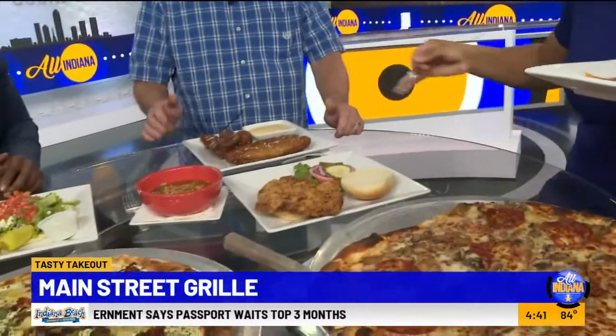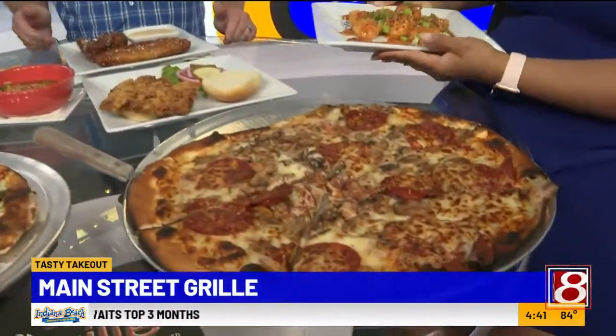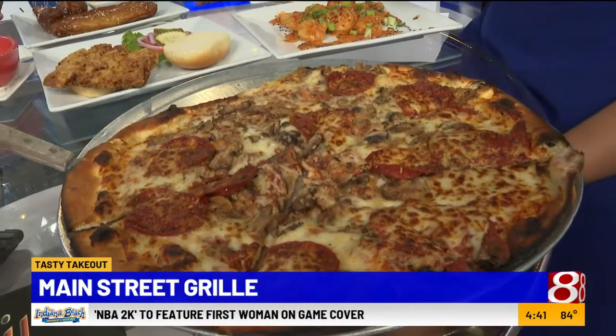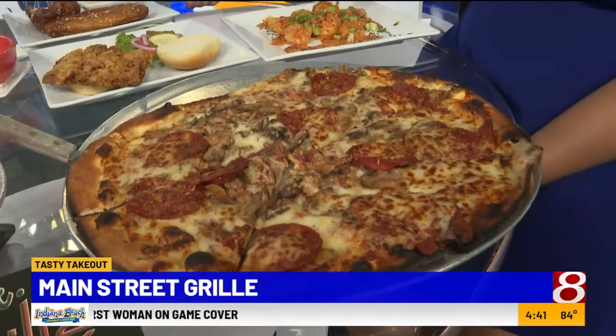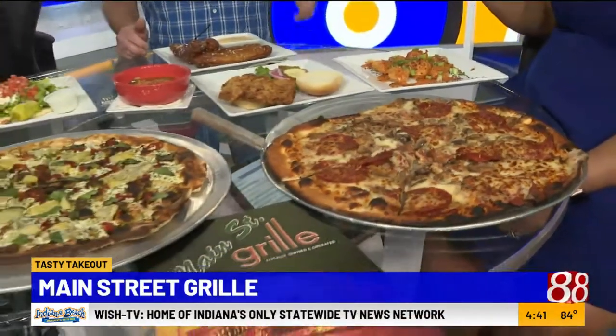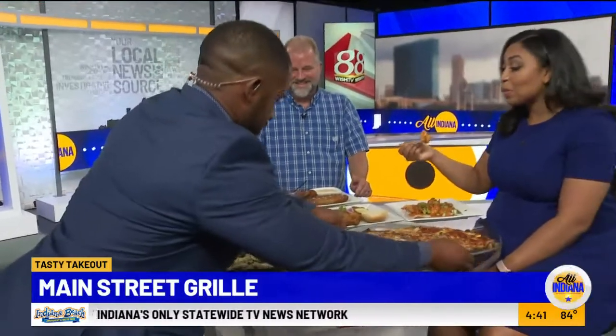What else did you bring for us, Craig? I brought our Boston pizza. That's our most popular pizza — with our homemade sausage, pepperoni, mushrooms, extra cheese, and homemade pizza sauce. You said extra cheese? I knew I loved you from the moment I saw it. Let's go ahead and move that over to this side.